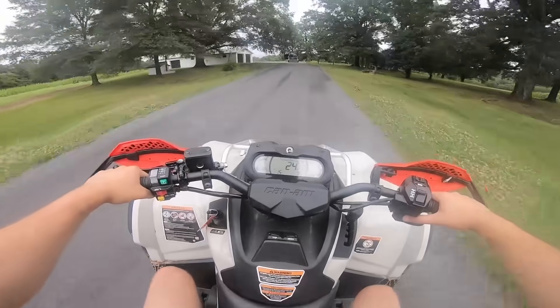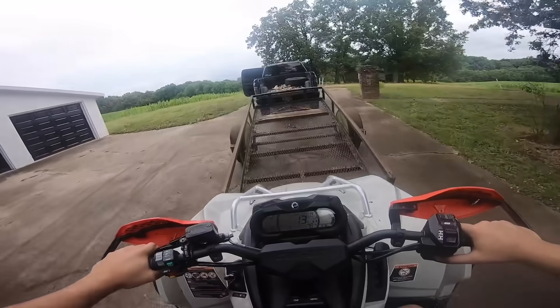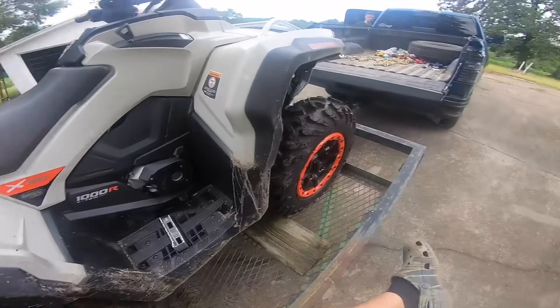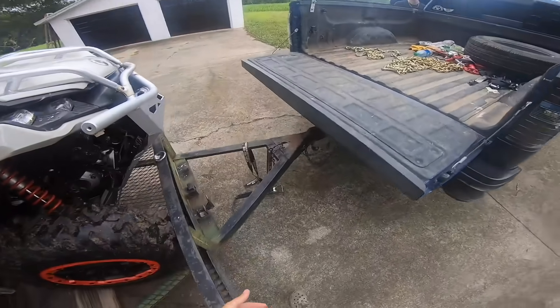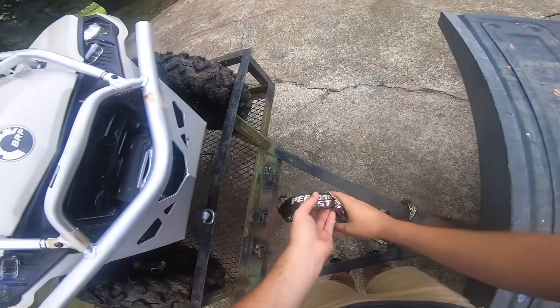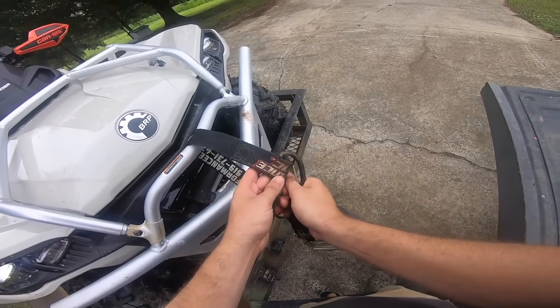Oh my gosh — this thing's nuts. We're going to put her on the trailer. 79 miles an hour, we got that one figured out. What do you guys want to see on the channel next? We're going to do the build series on this thing, but I figured we might as well buy another unit. We need to do something different. We definitely need to get Bree a four-wheeler at some point — and no one tell her I said that.